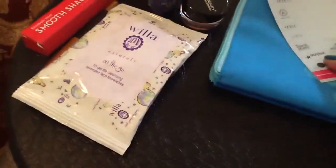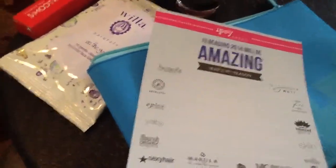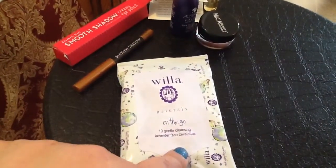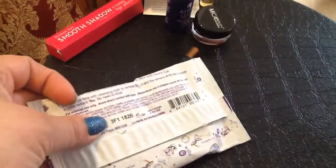Then in January I got this bag, which is blue and has like makeup designs on it — I thought that was really cute. And it says "19 reasons 2014 will be amazing," so that was the theme in January. Then I got Willa On The Go Natural Cleansing Towelettes, perfect for traveling. So for my upcoming trip in March, I will definitely take these — I have to remember to leave these out.